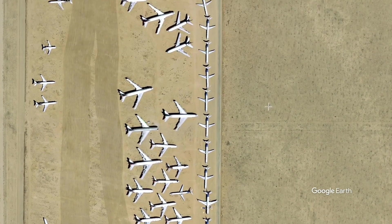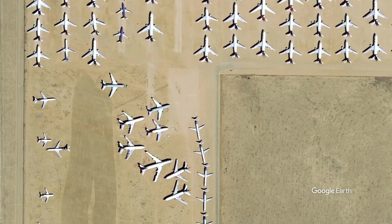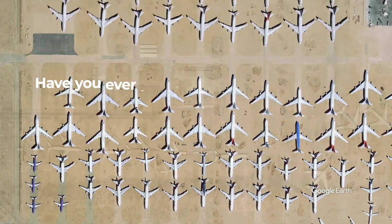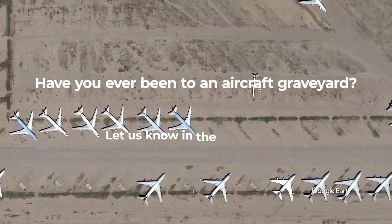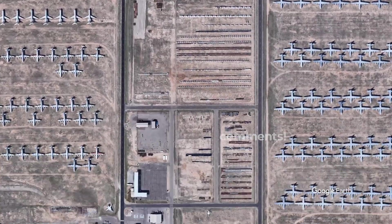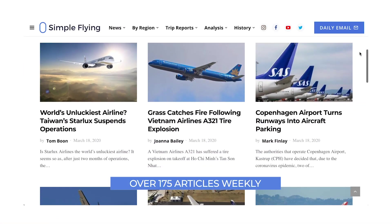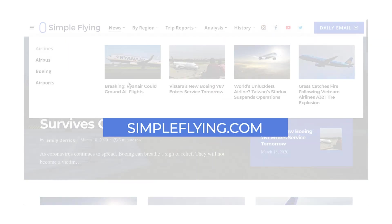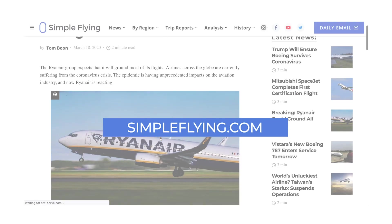Aircraft graveyards are certainly impressive and haunting sights to see, whether in real life or just in photos. Have you ever visited an aircraft graveyard? Feel free to share your experience in the comments. Did you know that we publish over 175 stories every single week on simpleflying.com? Be sure to check the link in the description for more great stories just like this. Thanks for watching, and be sure to like and subscribe before you go.